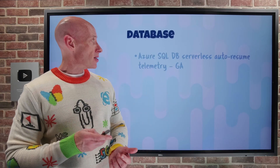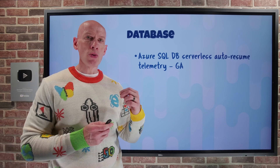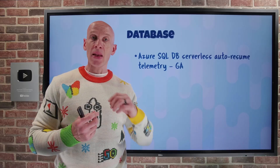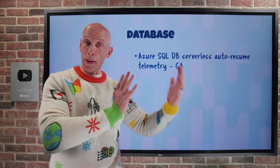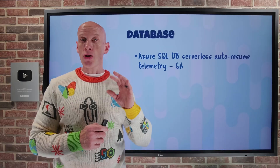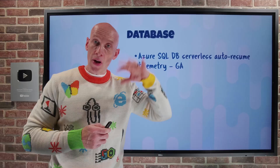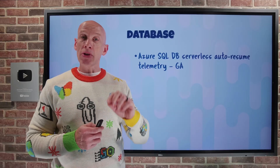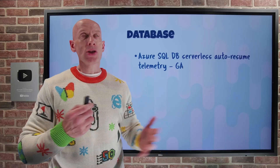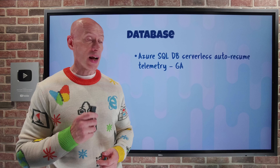On the database side, Azure SQL Database Serverless now has auto-resumed telemetry. The whole point of serverless is it bills on a per-second basis and can automatically pause, then auto-resume based on certain activities or management actions. Now, the cause of that auto-resume will be written to the Activity Log, so I can go and work out what's happening and maybe change behavior accordingly.